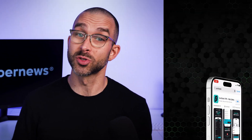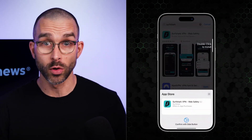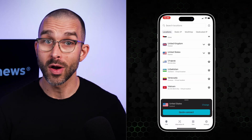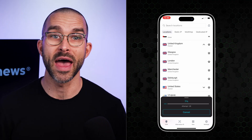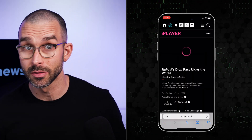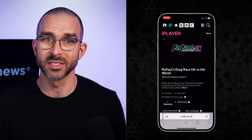Simply download Surfshark using the appropriate app store for your device, and log in or create an account. Once inside, you'll want to connect to a UK server. I can see the fastest UK server as an option — I'll just tap that. Now I'll head back to BBC iPlayer and refresh. Remember, you'll need an account to actually watch content, but it's easy to set up.